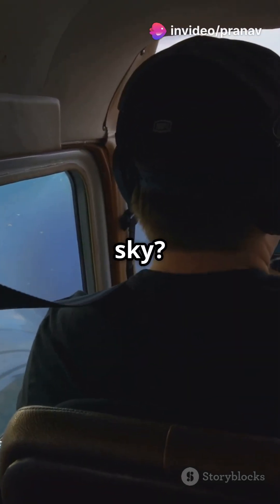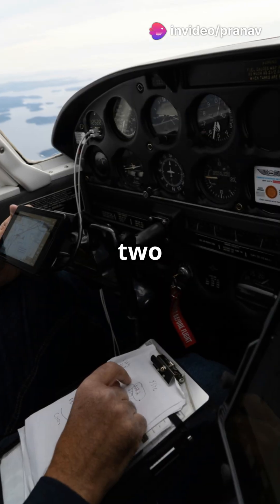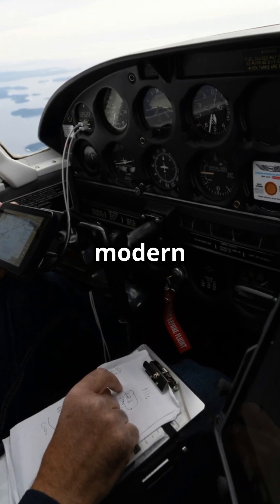How do pilots find their way in the sky? Let's explore the science of navigation. Pilots use two main methods: traditional navigation and modern GPS.